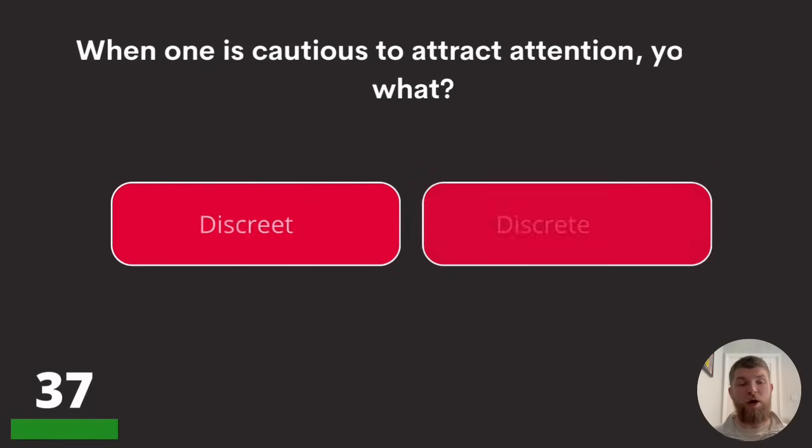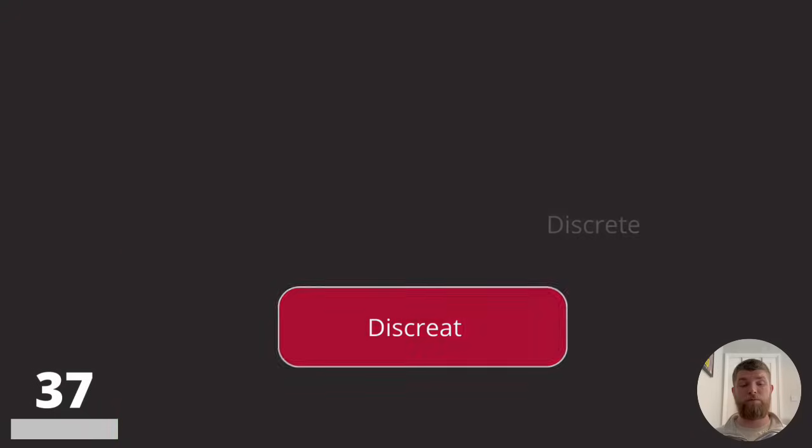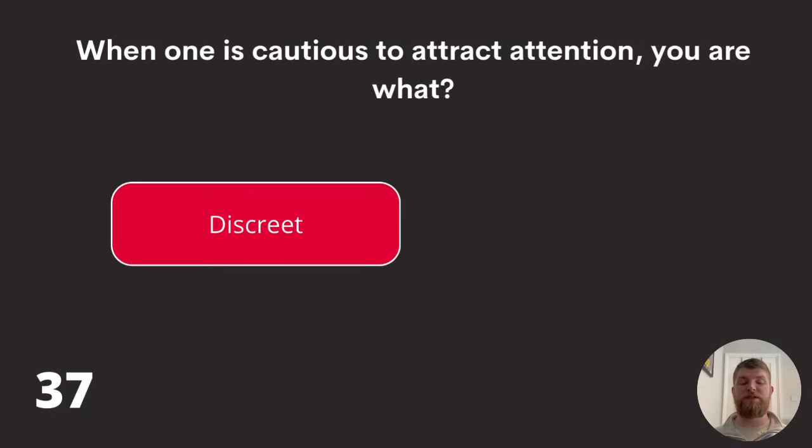Question thirty-seven: when one is cautious to attract attention, you are what? Discreet, discrete, or discreet? It's the spellings that will alter your answer. The answer is discreet, spelled D-I-S-C-R-E-E-T.